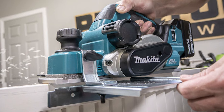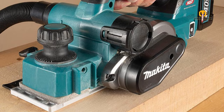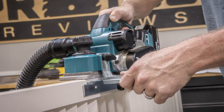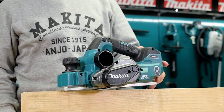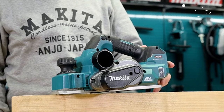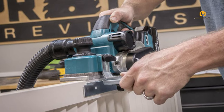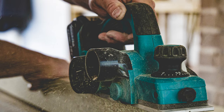Makita's cordless planer runs on their LXT lithium-ion battery system, providing portability and convenience without compromising power. Its brushless motor ensures extended run-time and enhanced efficiency, catering to professional woodworking needs. With precision adjustment settings for depth and cutting width, craftsmen can achieve consistent and accurate planing results. This feature-rich tool is ideal for various woodworking applications, promising both reliability and precision for craftsmen of all levels.